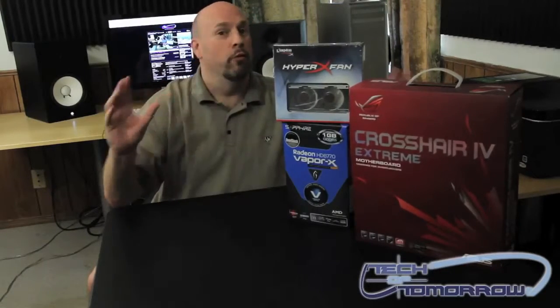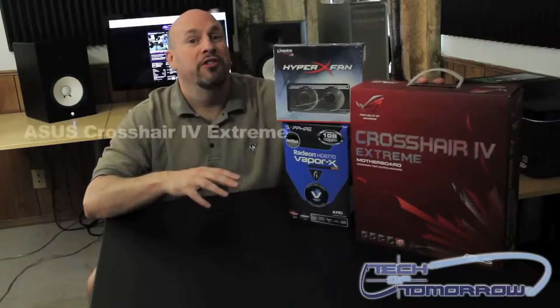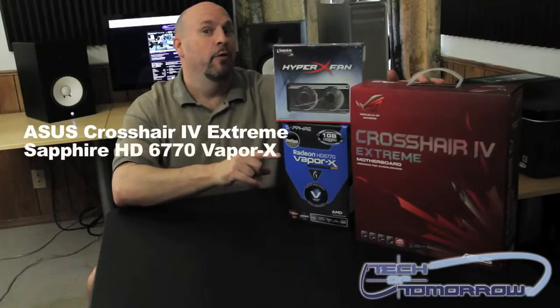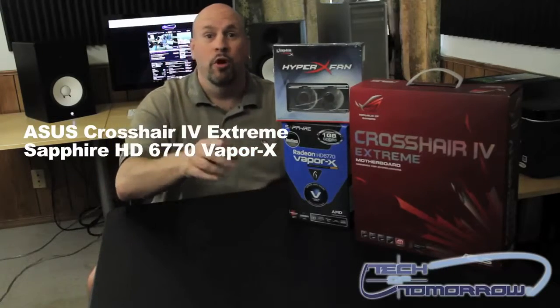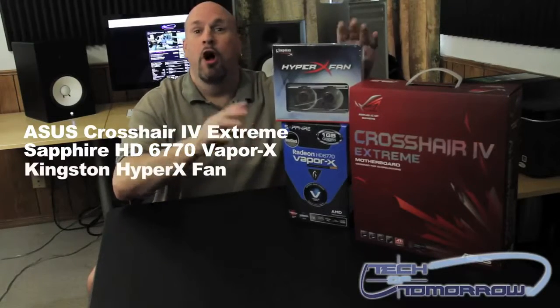So let's just go over it really quick again — all these cool prizes. Asus Crosshair 4 Extreme, a nice motherboard. We've got the Sapphire Vaporex cooling card, the 6770 — a lot of people are going to like this card, it's a cool card. And last but not least, we have the Kingston Memory Fan Core. Awesome stuff.